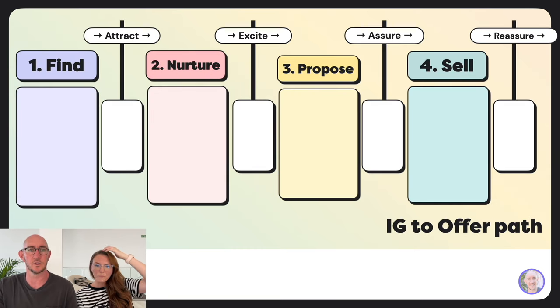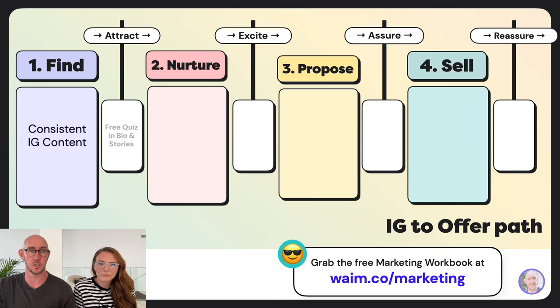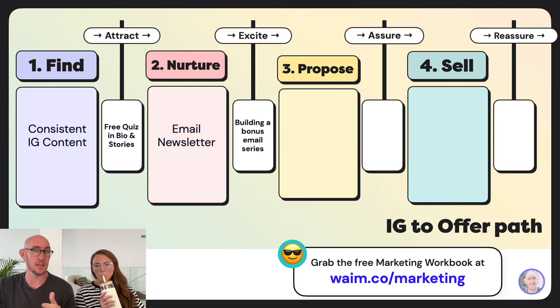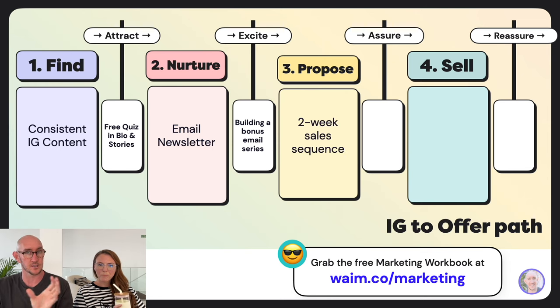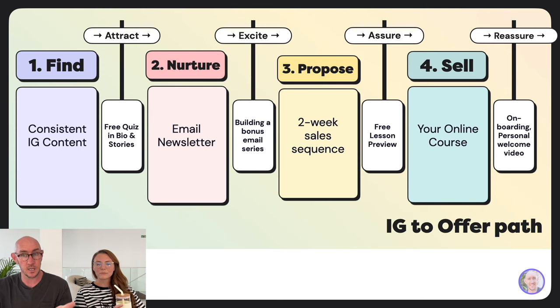Now let's look at a couple of marketing bridge recipes. Recipe one: Instagram to online course. Create consistent Instagram content to find people. Your attract guidepost is a free quiz linked in your bio and mentioned in stories and reels. After someone takes the quiz, they get onto your email newsletter. Then you build a bonus email series to excite them leading up to a two-week sales sequence. In the sequence, you offer a free lesson preview, then sell your online course. After purchase, deliver a great onboarding experience with a personal welcome email or video.